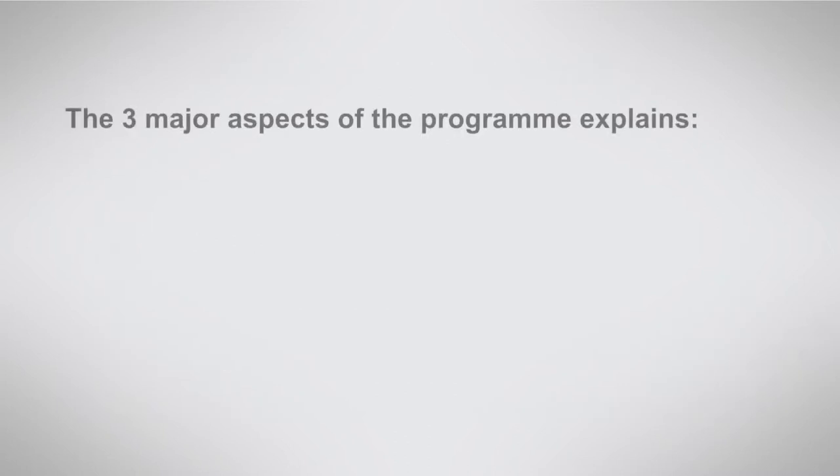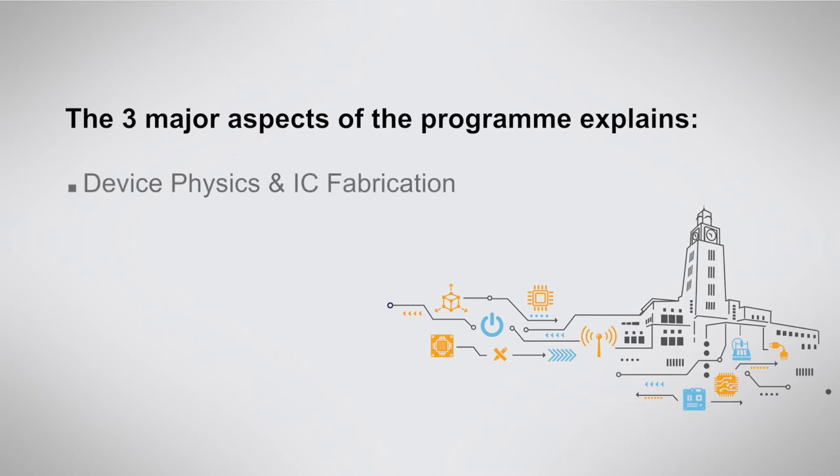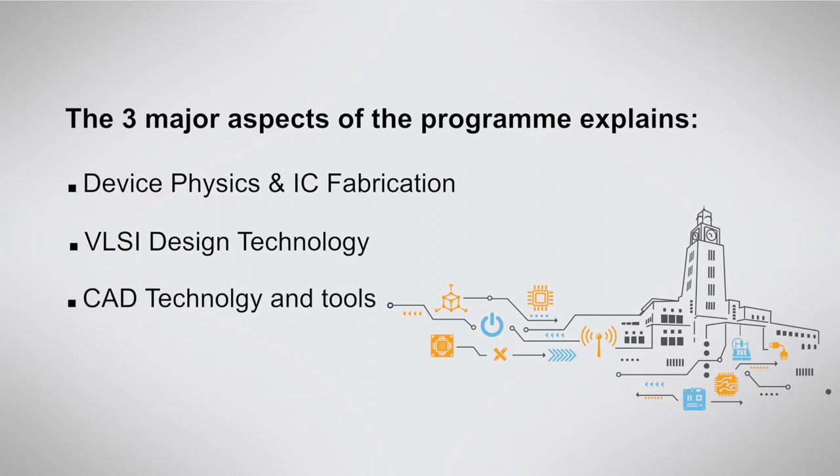There are three main components to the Microelectronics program: the first is device physics and IC fabrication; the second is VLSI design technology; and the third is CAD technology and tools. All of these components are dealt with in depth across the different core and elective courses of EmTech Microelectronics.